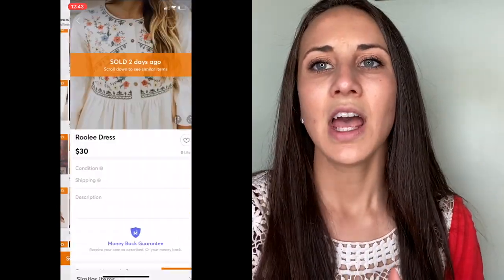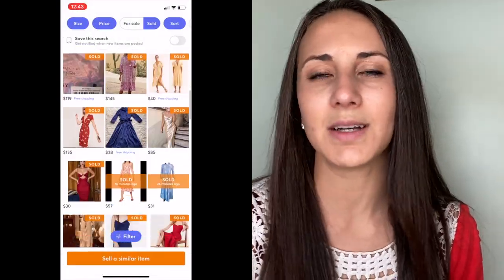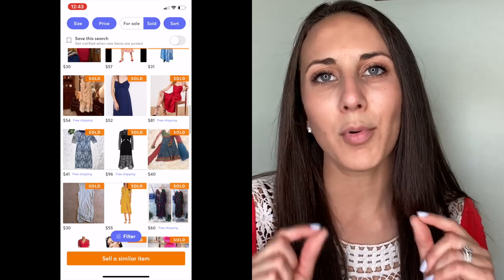You can also look at clothing — whether you sell women's items, men's items, or baby clothing — and take a look at what brands are selling the most at a high rate and high profit.